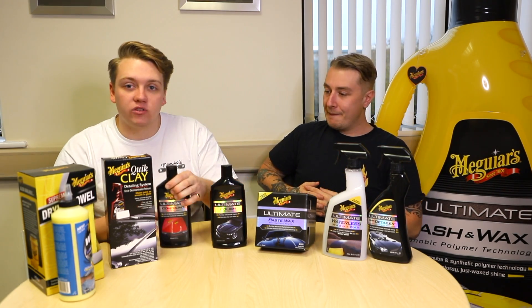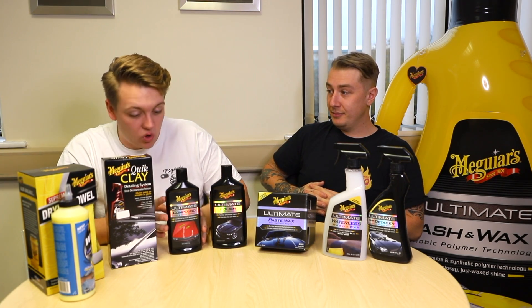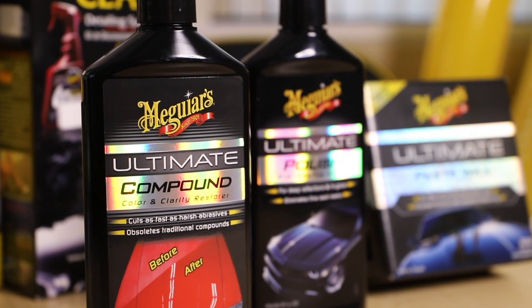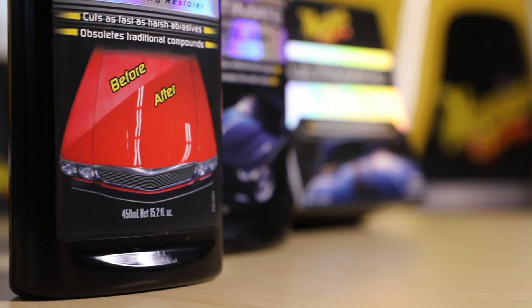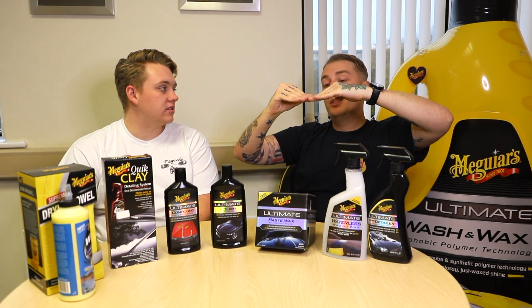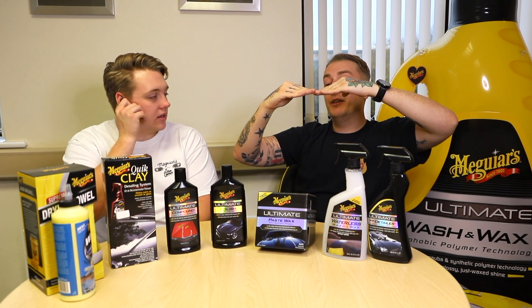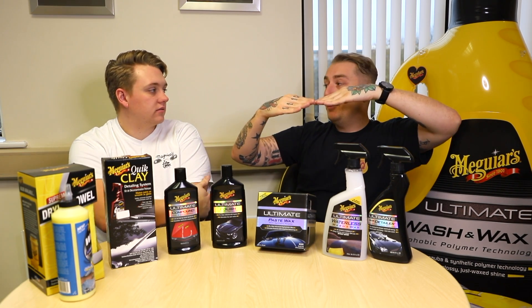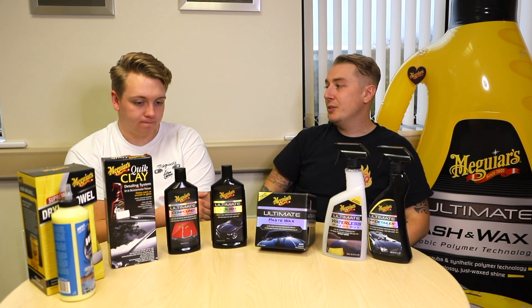Moving on to the Ultimate Compound — this is what Dale calls the swirl slayer. It's his go-to swirl and defect remover. It's got paint cleaners in there to revive faded colors as well. So we've removed above-surface contaminants with clay; now we're talking about below-surface contaminants — things that have penetrated the clear coat that clay will just glide over. To remove a scratch and swirl, you need to bring the surface area around it to the same level to give the appearance that the swirl is gone and remove it completely. It is an abrasive, but it's the only way of removing swirls and scratches — Meguiar's doesn't believe in filling them.